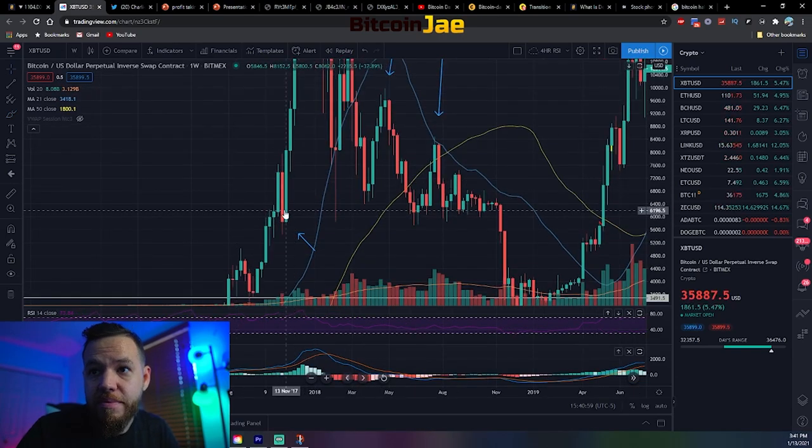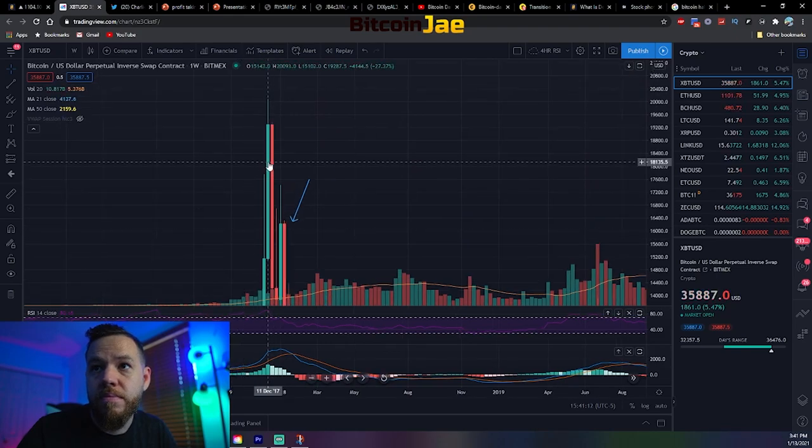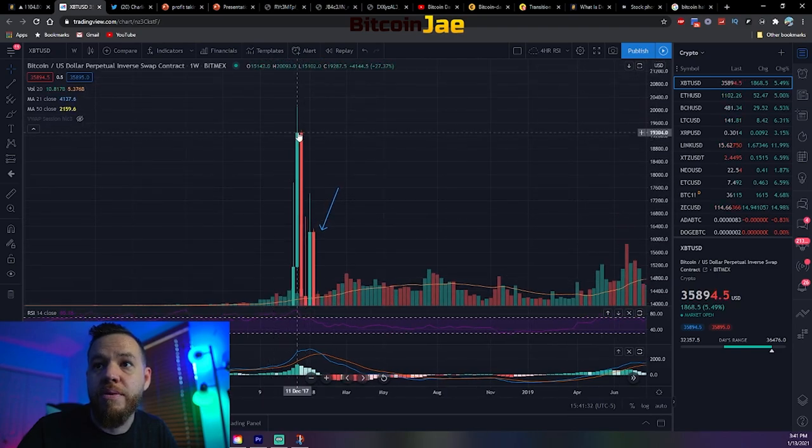Then in November we dropped 20% before taking off to all-time highs. This was literally the very last dip of this bull run — we went from a high of $7,950 to a low of $5,464. If you had entered around that level, you would have been able to ride it all the way up to $20,000.